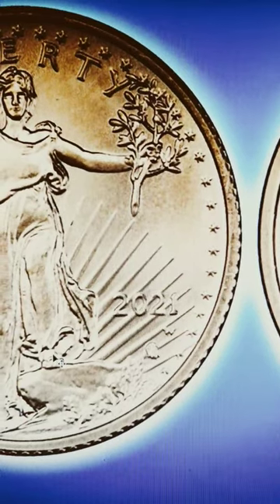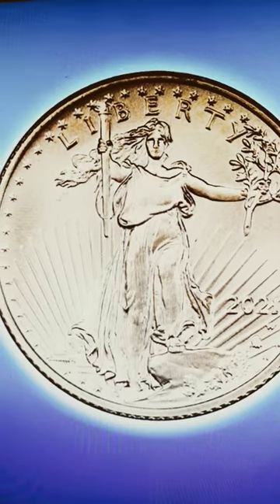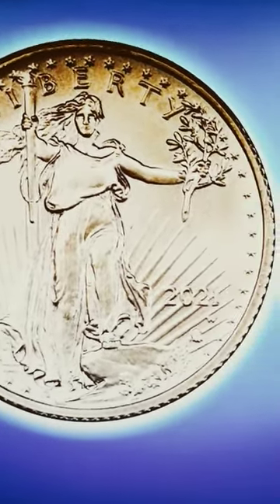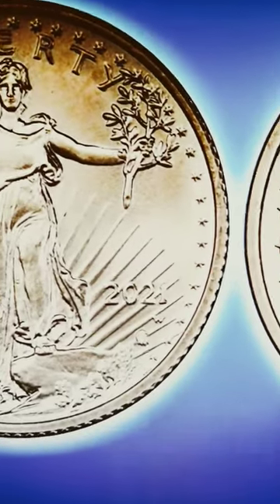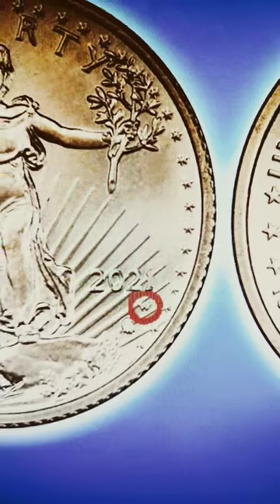Second, look at the date and make sure it is a 2021. As you know, some of these uncirculated specimens were minted with proof dies. Third, look right under the date — we're looking for a W mint mark.